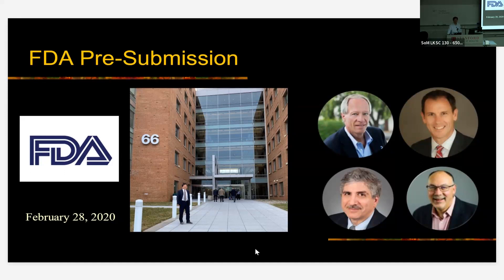That was on February 28, 2020. A few days later, the COVID shutdown happened. Worse than that, the FDA told us: it's nice that you showed us all this data, but we'd like to see long-term animal data. They wanted us to keep pigs for six months and see what happens to the intestine. So we had to come up with the resources and the ability to do this all during COVID.